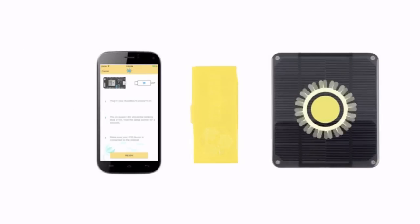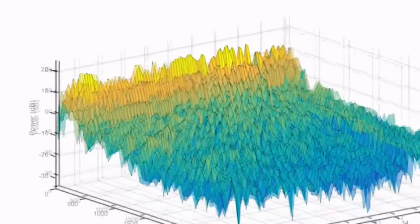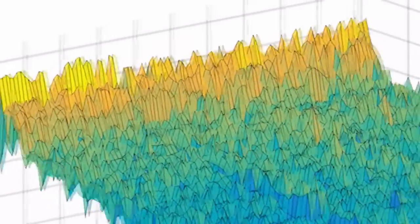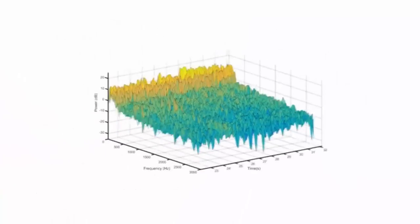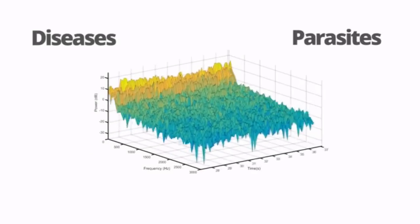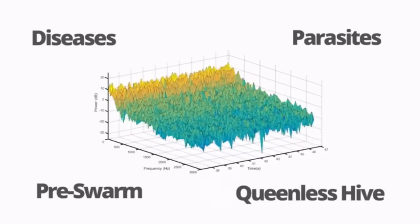There's quite a lot going on in this little box. Oh yes, and it's also solar powered. Built on peer-reviewed science, our audio analysis is learning to recognize patterns in the buzzing of your bees, allowing BuzzBox to detect a growing number of diseases, parasites and other health issues facing your colony, giving you time to intervene.